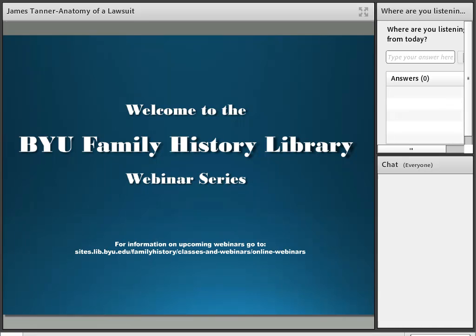Welcome to the Brigham Young University Family History Library Webinar Series. Feel free to use the chat box for any questions. If we are unable to get to them during the presentation, they will be answered at the end. My name is Braden Knudsen, and I will be your host for this webinar. Today we will be pleased to hear from James Tanner, who will be giving a presentation titled The Anatomy of a Court Case for Genealogists.